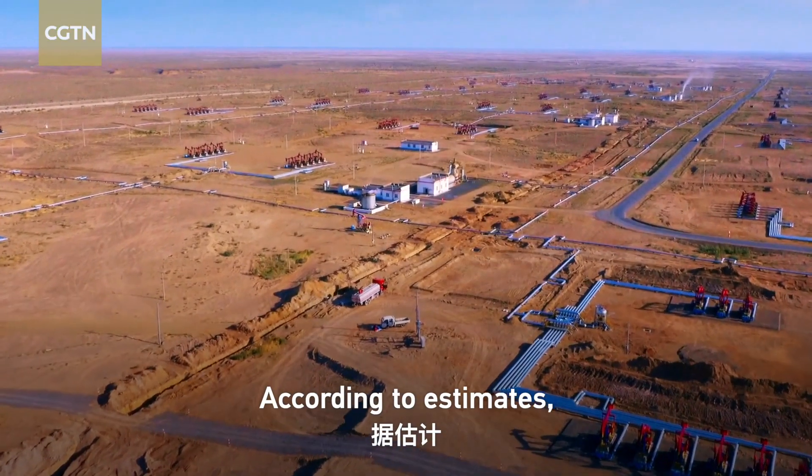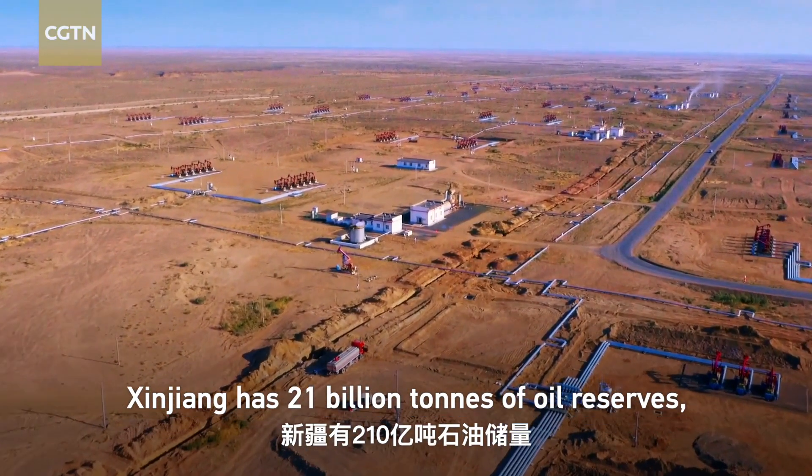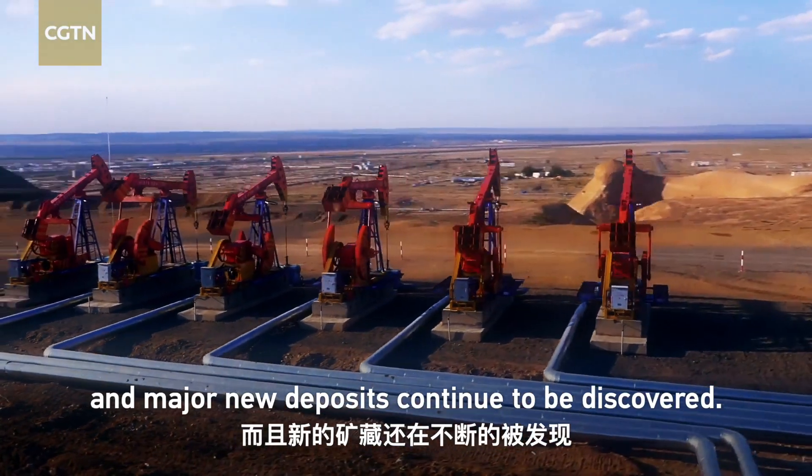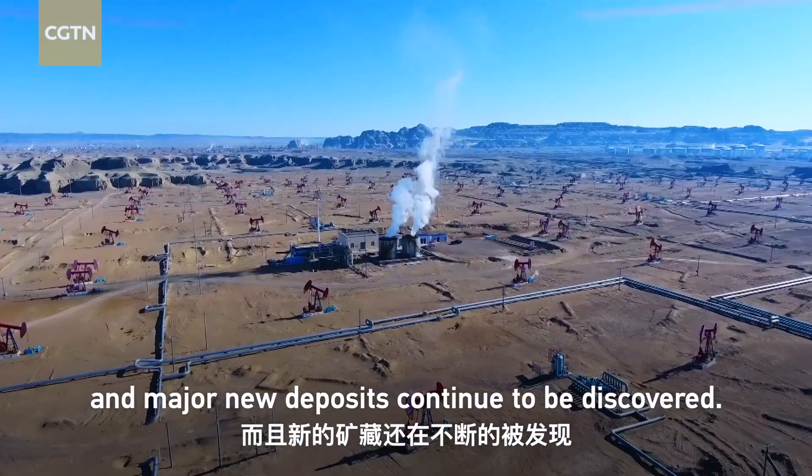According to estimates, Xinjiang has 21 billion tons of oil reserves — a fifth of China's total — and major new deposits continue to be discovered.